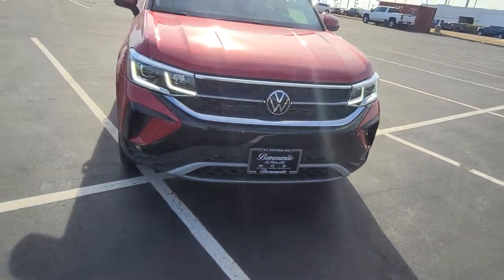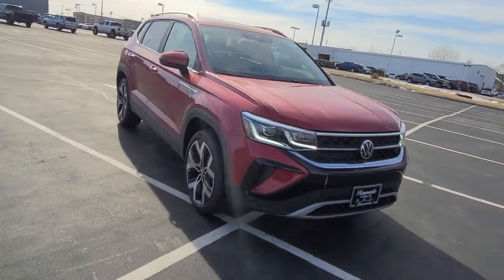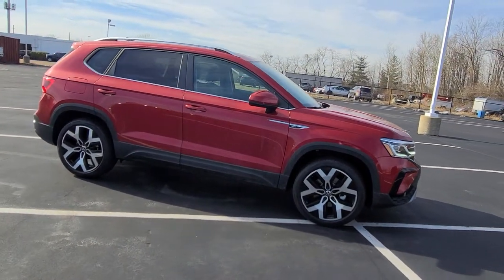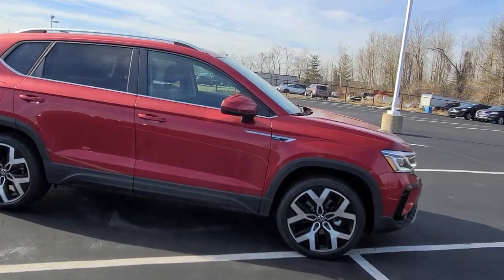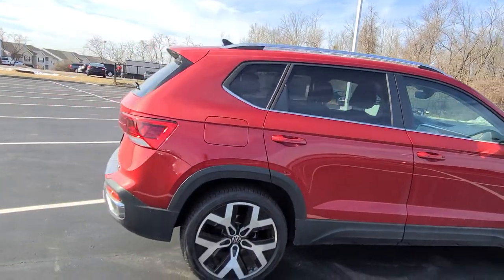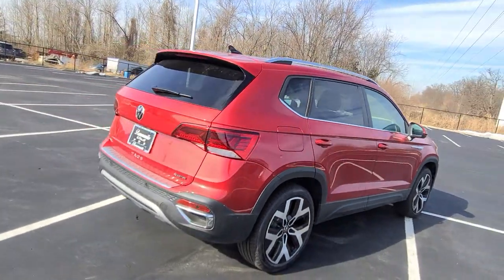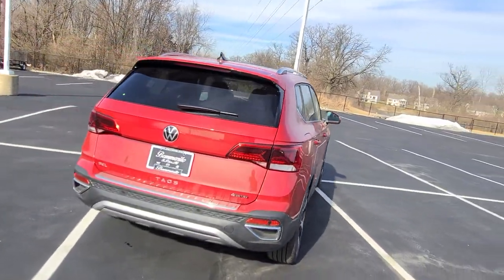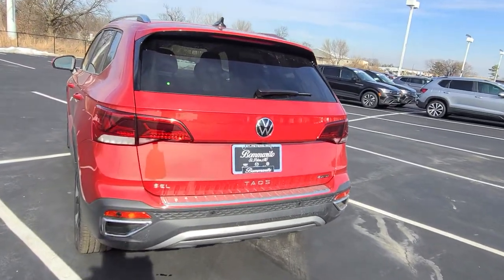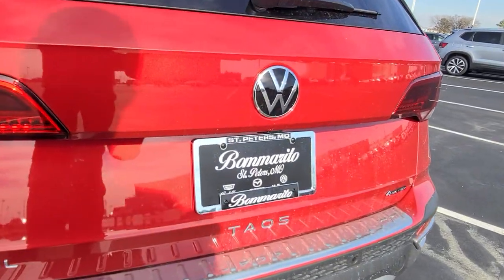It also has keyless entry on two doors, 19-inch alloy wheels, and the Taos emblem right here on the side, chrome windowsills and chrome roof rails, LED taillights, reverse lights and turn signals on the rear, faux exhaust tips under the reflectors, a bumper dillo, and it says Taos right at the base.